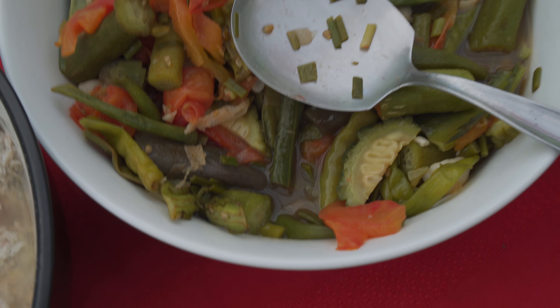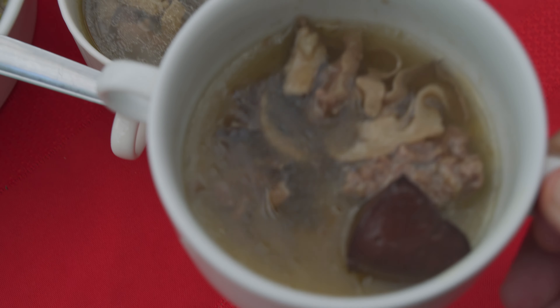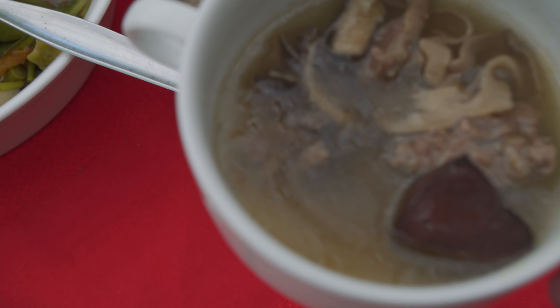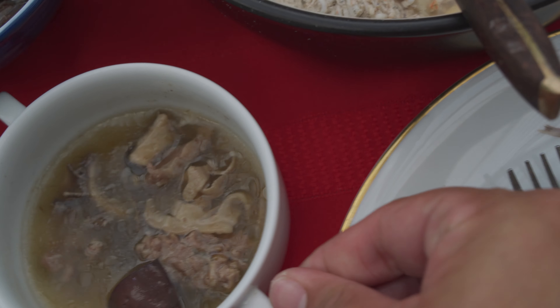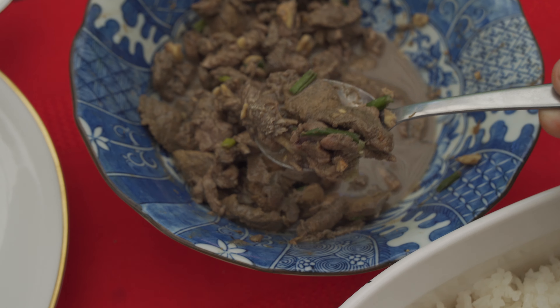They also have pinapaitan — or papaitan in Tagalog — it's a soup of innards. If you've seen my goat video you'll know what pinapaitan is like. This one is a cleaner type and it's beef. And this is some kilawin — of beef. It's basically a lot of meat and innards cooked with some vinegar and also some bile, which also goes in the pinapaitan.